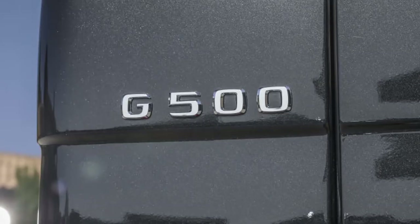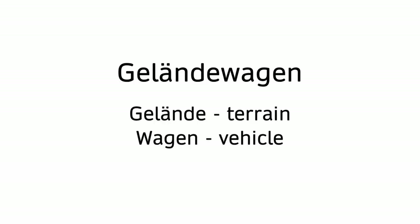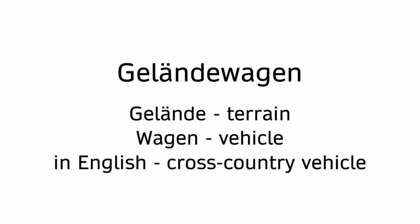Let's start with the name. How many of you know what the G actually stands for? I didn't know either. It stands for Gelände Wagon, which means cross-country vehicle in English.